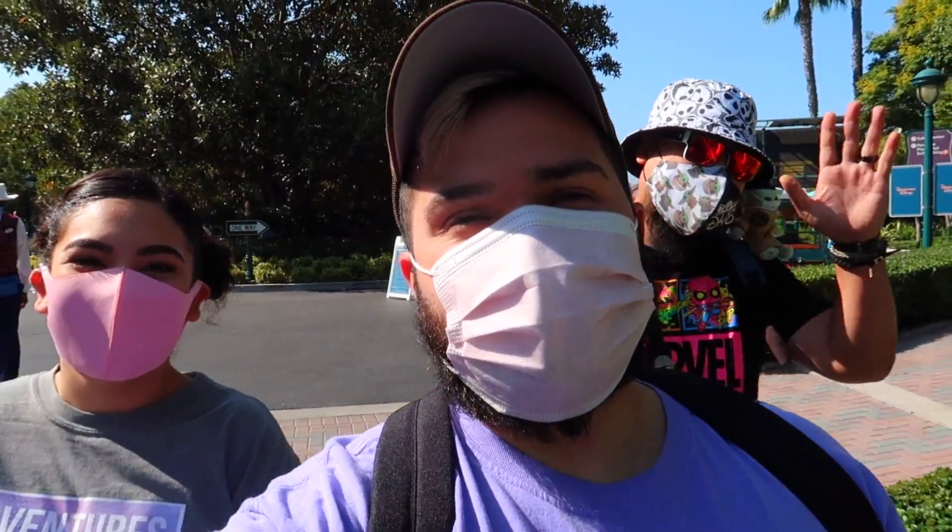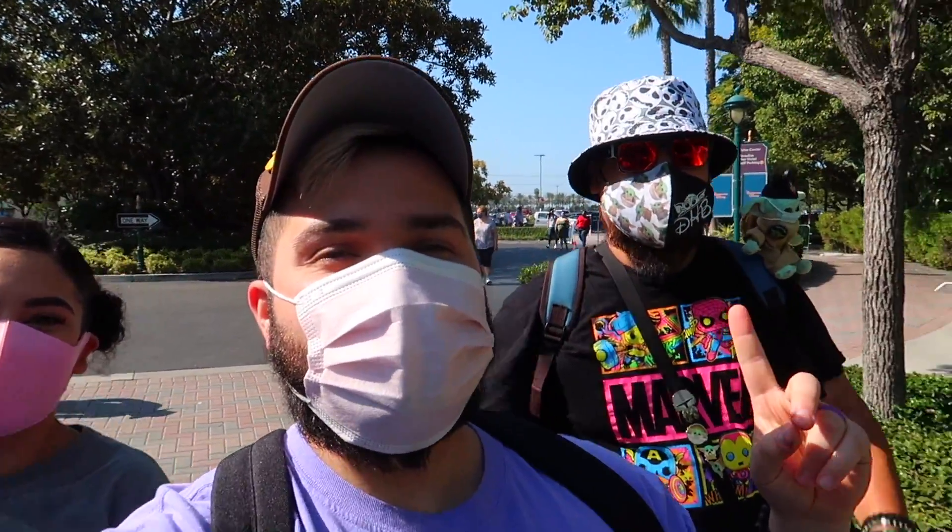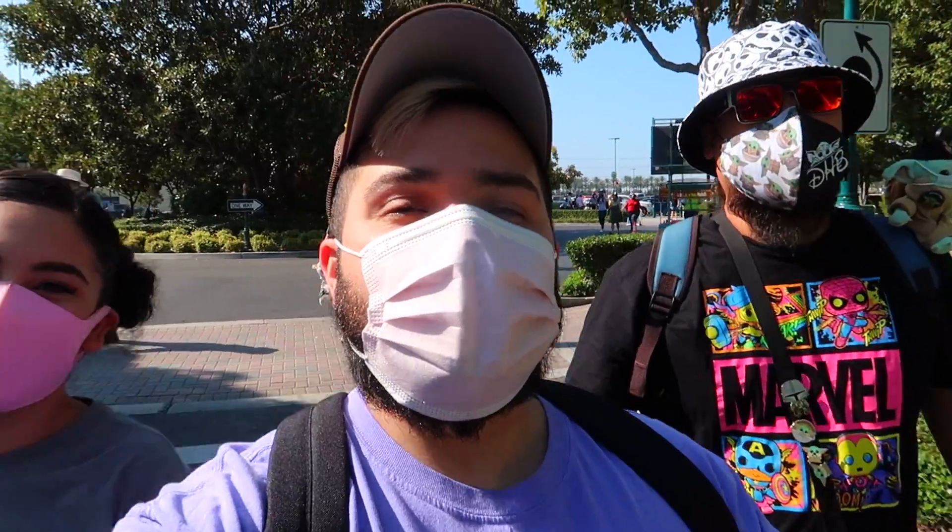What's going on guys? Welcome back to Making Magical Adventures. Today we're here with Disney Hypebeast to explore Downtown Disney, so stay tuned.